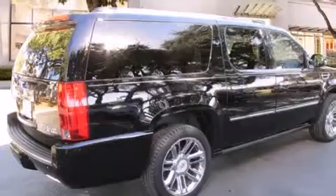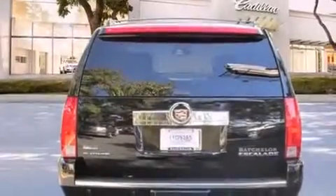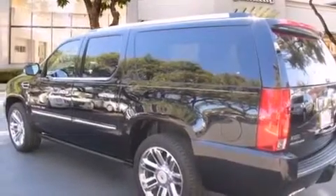All of the following features are included: a sunroof, a navigation system, a low tire pressure indicator, aluminum wheels, leather seats, side impact airbags, air conditioning with automatic climate control, cruise control, and steering wheel controls. This vehicle has fewer than 25,000 miles on the odometer.